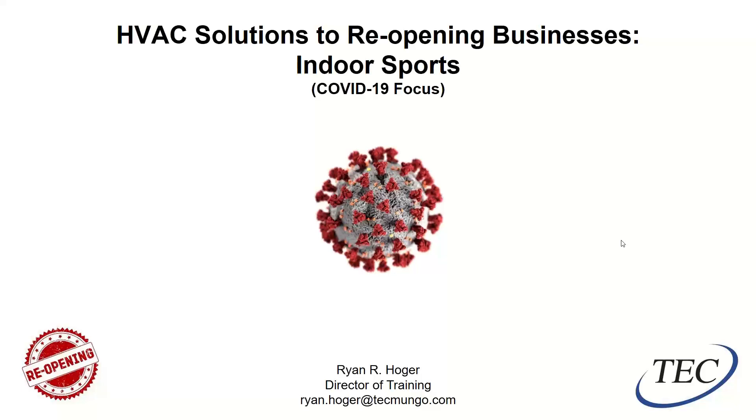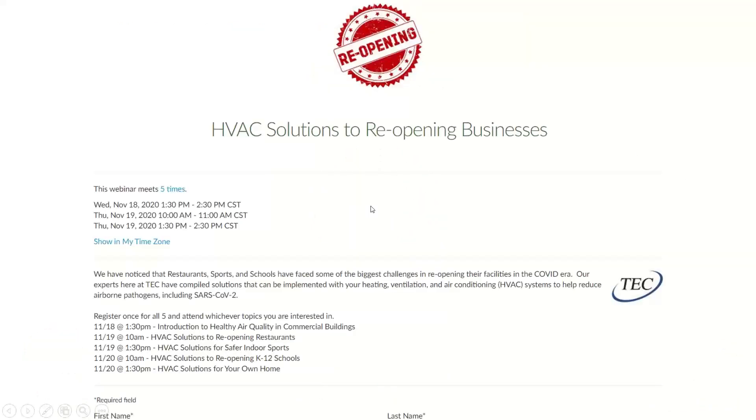All right, welcome. I'm Ryan Holger with TEC. Thanks for joining us today. This is part three of a five-part series. If you have not joined us before and you happen to be watching the recorded version, I'd encourage you to go back and watch part one first from November 18th — that one is the precursor for the other four. This one has a focus on indoor sporting venues, whereas the one this morning was restaurants and November 18th was the general overview.